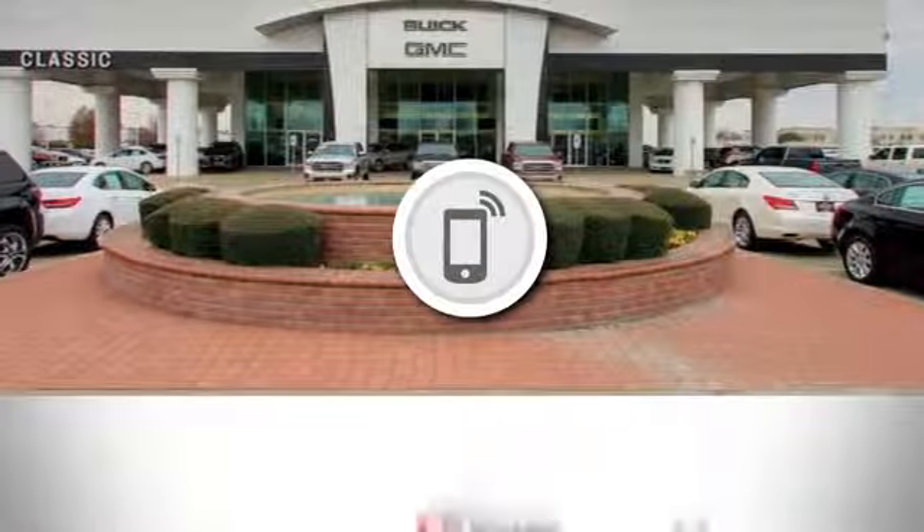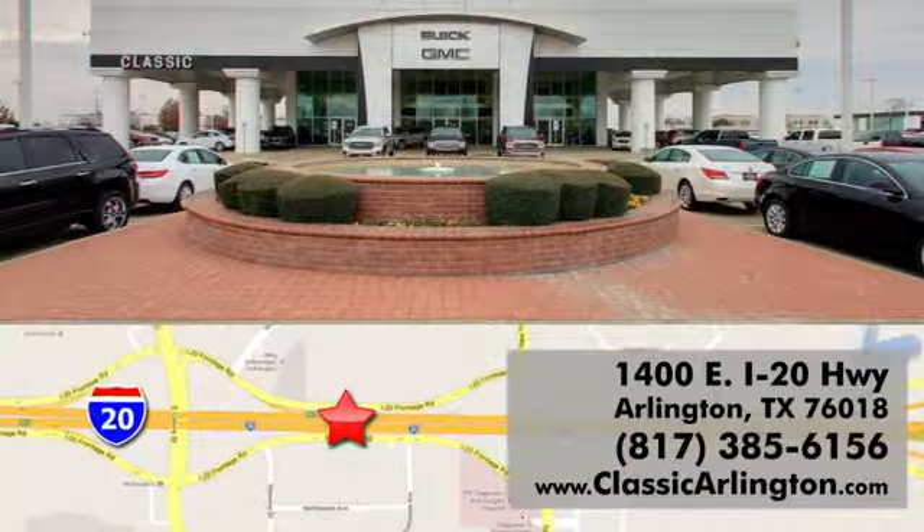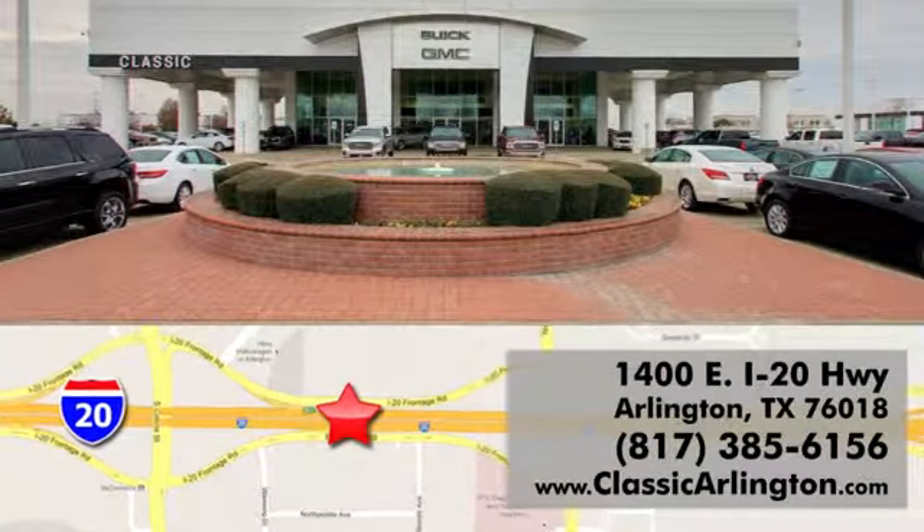Test drive it today. Call, click, or stop in today. Classic Buick Pontiac GMC is conveniently located at 1400 East I-20 in Arlington, Texas.